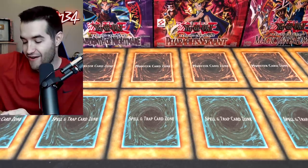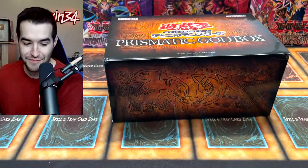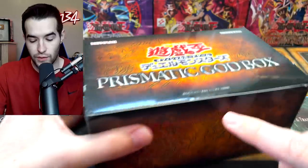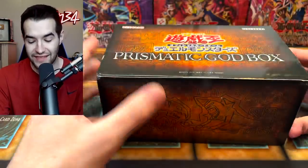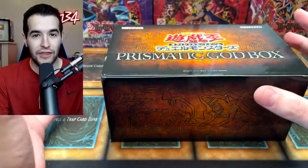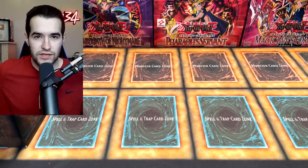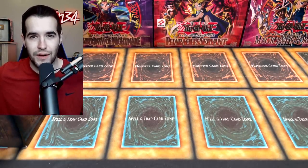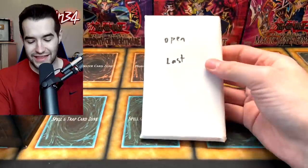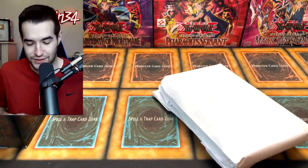Oh wow — he sent us a Prismatic God Box! Is this sealed? It is! I forgot this is how they sealed it. A Prismatic God Box — if you guys don't remember, these had the Starlight God card. I think we're probably going to end up opening everything in this video. This is really cool to start — this is like what I would envision an actual good mystery box being.